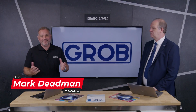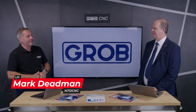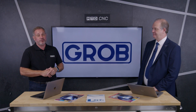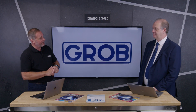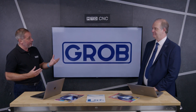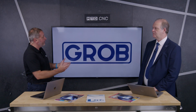Welcome to the MTD CNC studio. I had the pleasure of introducing Greg Williams from Grob UK. Grob are one of the largest manufacturers of machine tools in the world, but today we're going to be talking about a brand new four-axis machine. This really intrigues me because you've been very successful with five-axis machines recently in the UK and Ireland, but what's driven you to invest in a brand new four-axis?